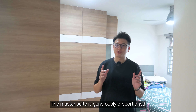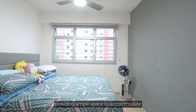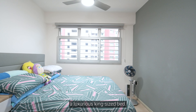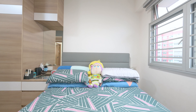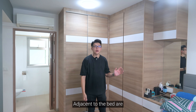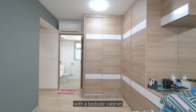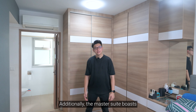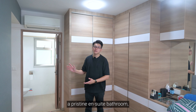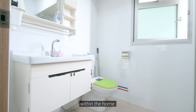The master suite is generously proportioned and flooded with natural light, providing ample space to accommodate a luxurious king-size bed. Adjacent to the bed are full-height built-in wardrobes, seamlessly integrated with a bedside cabinet for added convenience and storage. Additionally, the master suite boasts a pristine ensuite bathroom, offering a private and serene retreat within the home.